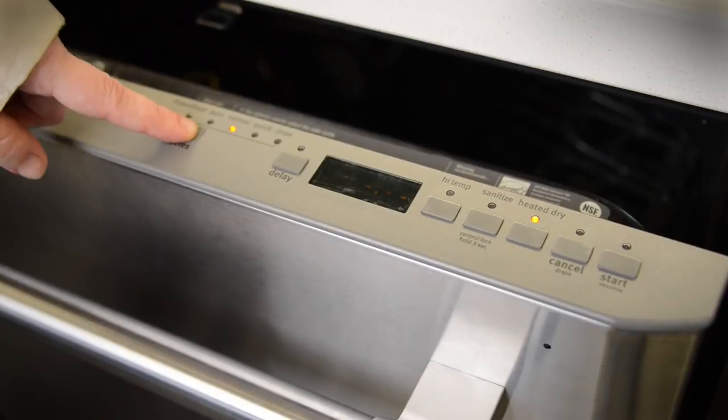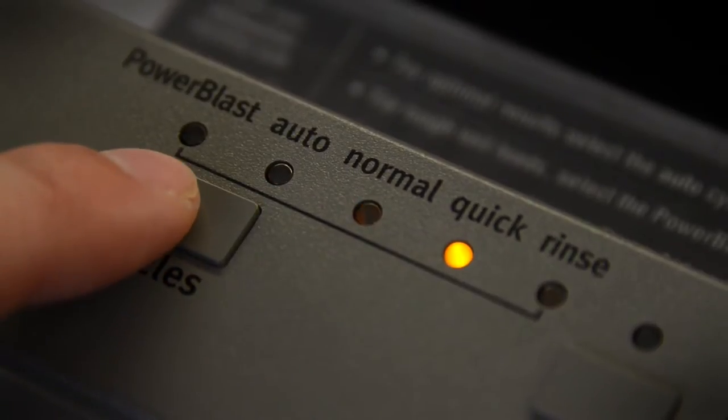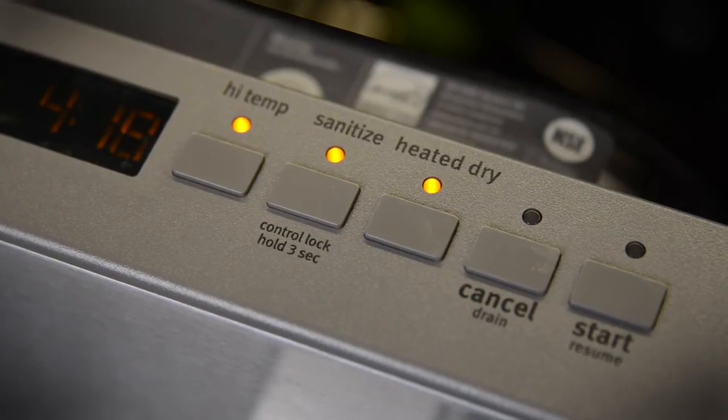You have five cycle options, and the top control buttons are straightforward. Power Blast is what you'll want to use for the baked-on eggs you had for breakfast yesterday. However, we found the normal cycle was good enough for everyday use.